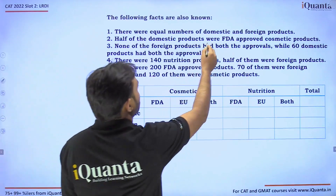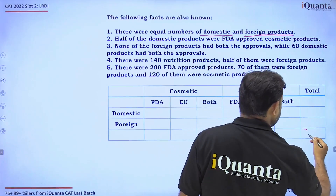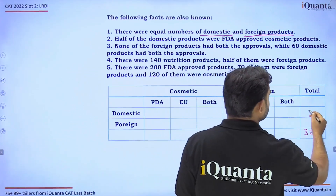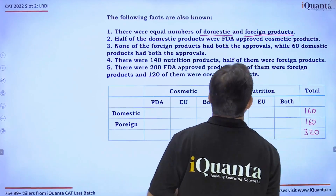There were equal numbers of domestic and foreign products. Total products are 320, so domestic products equal foreign products, which means each must be 160.